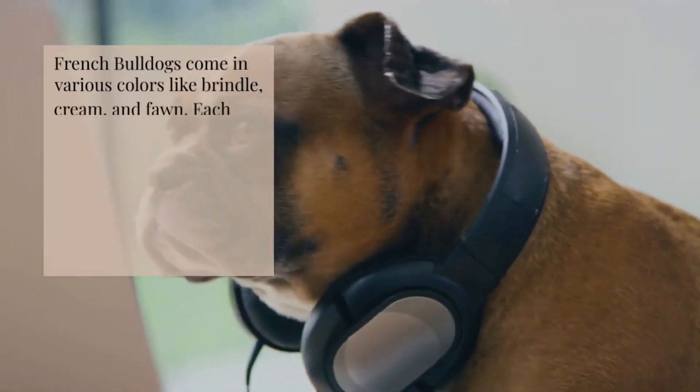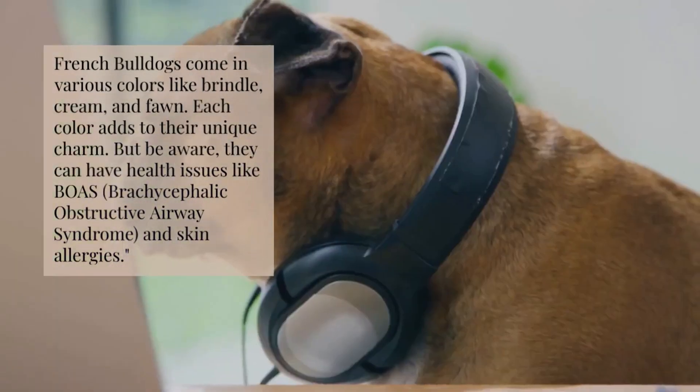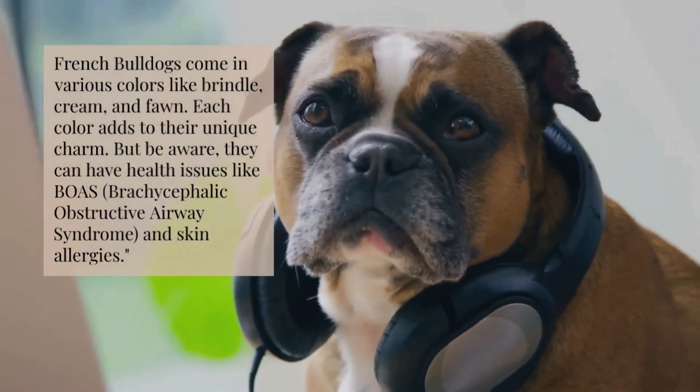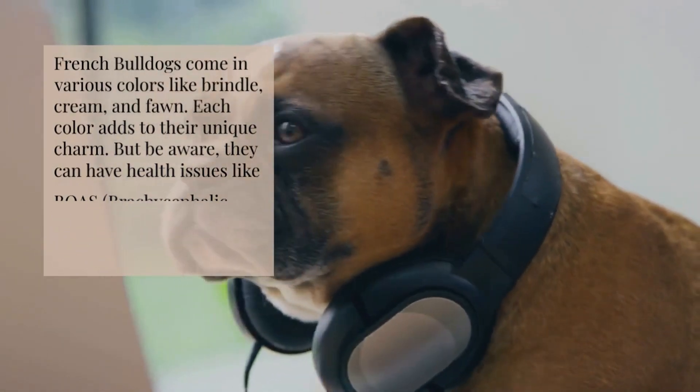French Bulldogs come in various colors like brindle, cream, and fawn — each color adds to their unique charm. But be aware, they can have health issues like BOAS, brachycephalic obstructive airway syndrome, and skin allergies.